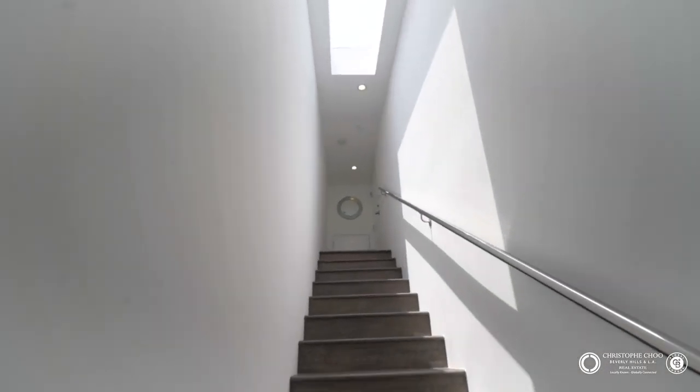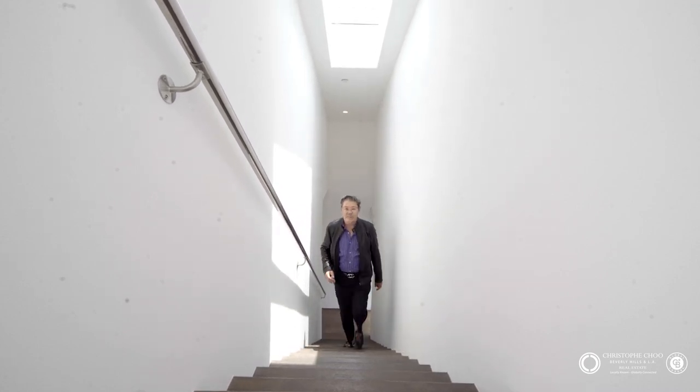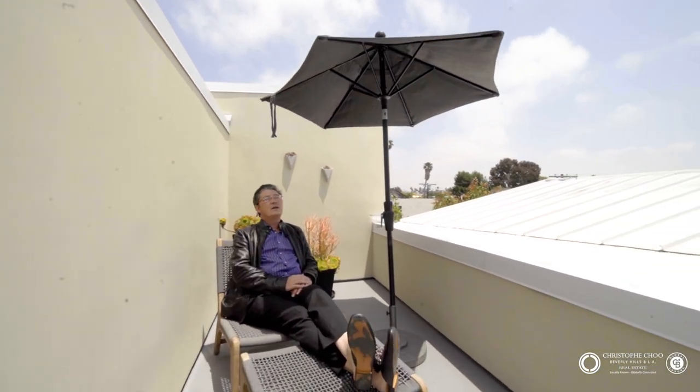Coming right out of the principal bathroom, we have a full walk-in closet and another private little staircase — yet again with more skylights — up to your own private deck. And you come out here and you're like, wow: the palm trees, this little wonderful sitting area, the blue skies and that beautiful ocean breeze. What a nice place to relax and unwind.